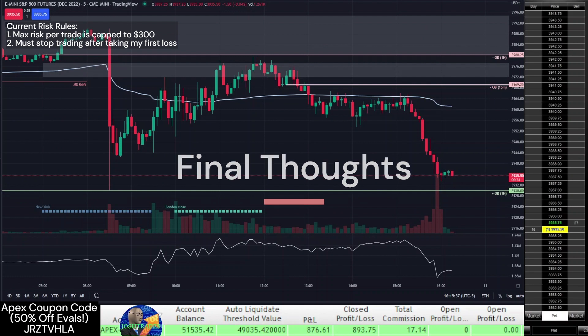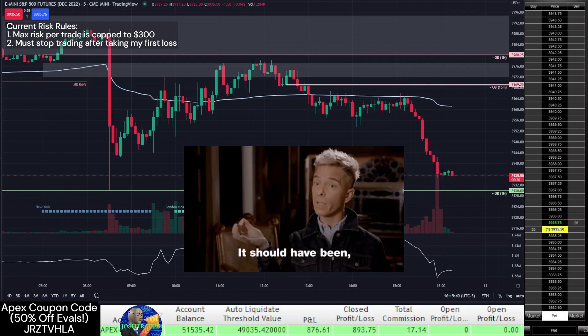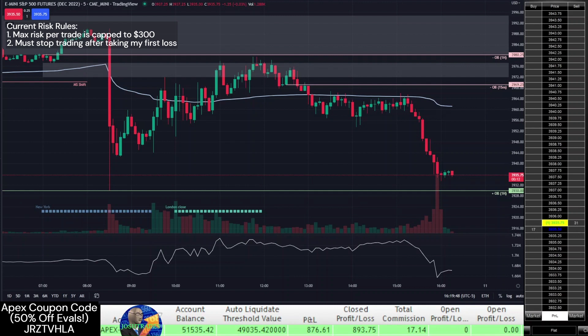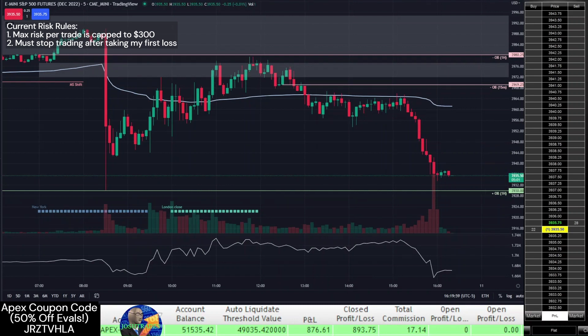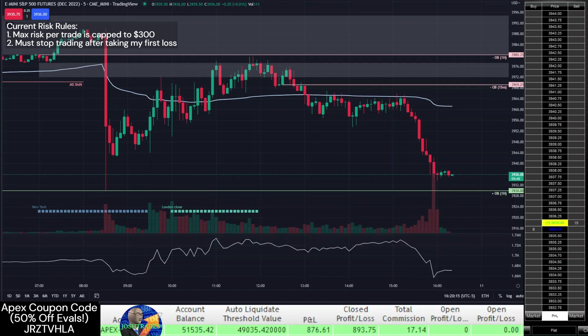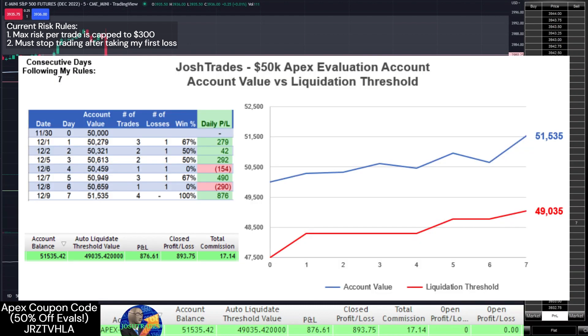As you can see from the rest of the price action this afternoon, I could have held my last short position all the way down until market close. But as I mentioned in previous videos, I'm still not the best at identifying high quality ICT setups, and so for now I'm just going for the low hanging fruit. As I become more comfortable with the setup, I may start leaving runners to hit more aggressive profit targets. For now, I'm just happy that even while settling for conservative profit targets, this evaluation account is in great shape, sitting at $51,535.